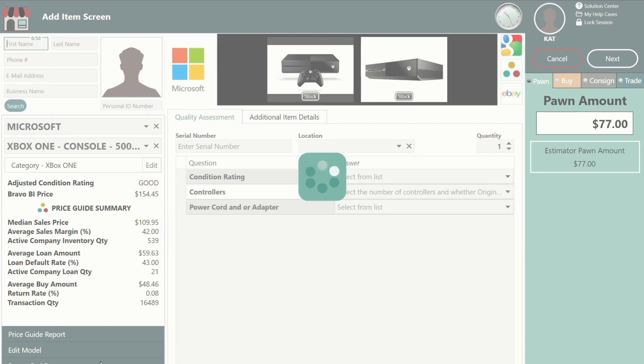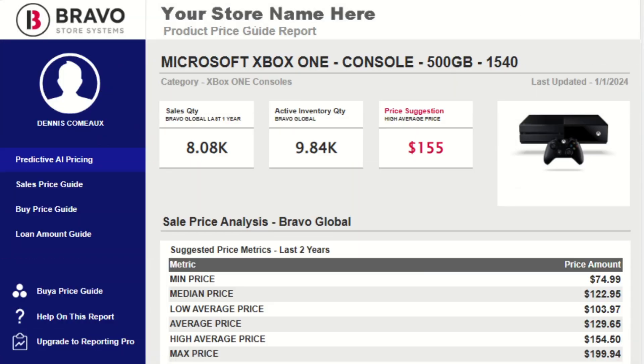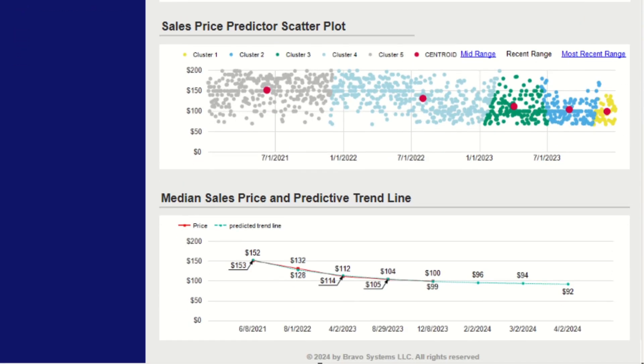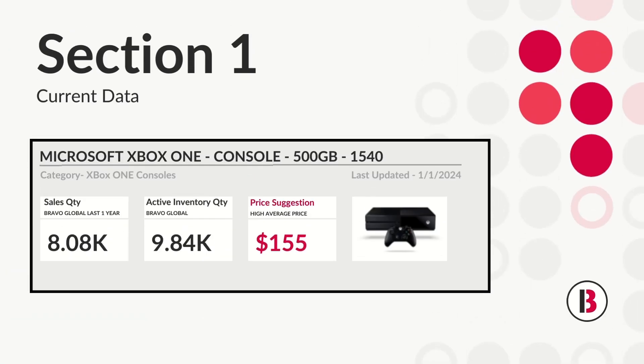It's basically broken up into three parts: current, historical, and predictive information. In the current section, you can see how many Xboxes have sold this year, live inventory counts, and today's suggested price across all Bravo users, providing real-time market insights.